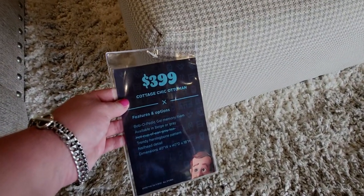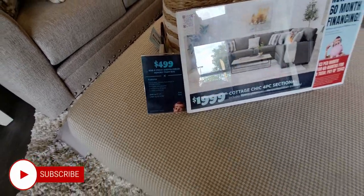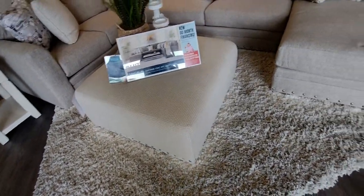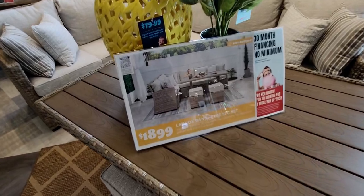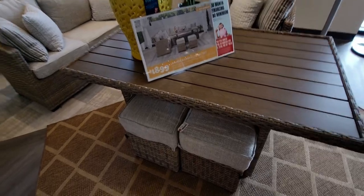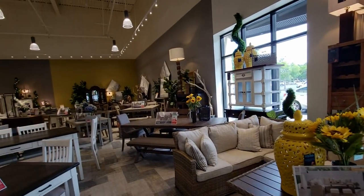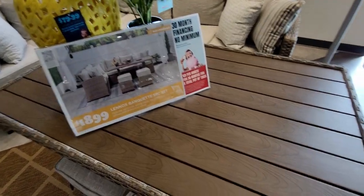This ottoman is so adorable — $399. It's the Cottage Chic ottoman. The rug under it is $499 and it is super cushy. When I stepped on it, I felt like I was floating — it was so thick. I had never stepped on a memory foam rug before. They have lots to choose from in the back of the store. Right here, this five-piece wicker set is $1,899. Here's an overview of this area with more rugs, $79.99.